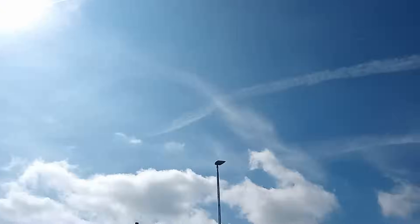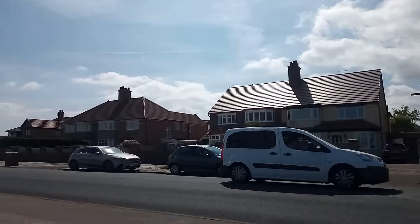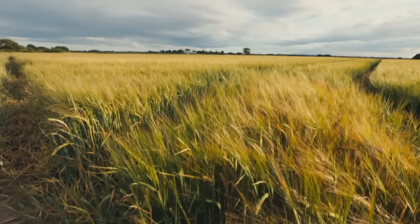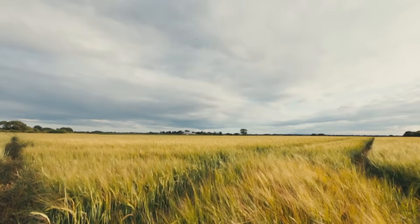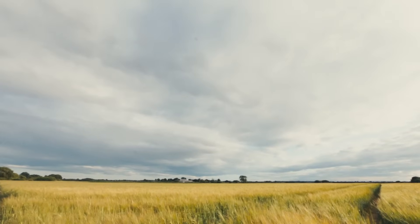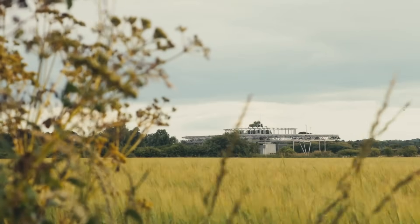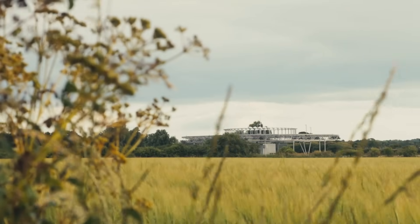In a world full of flashy tech and GPS apps, it's easy to overlook the quiet infrastructure that keeps everything running. So next time you're in the area, glance over towards this strange tower that helps guide hundreds of aircraft and people — silently, precisely, invisibly.